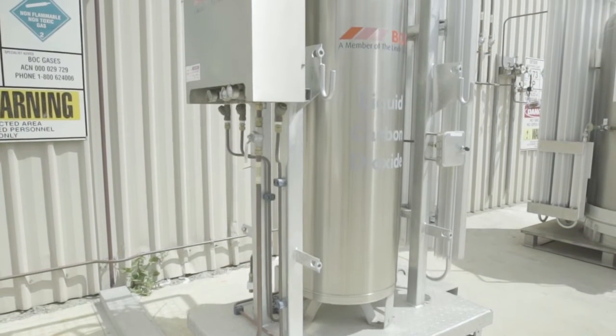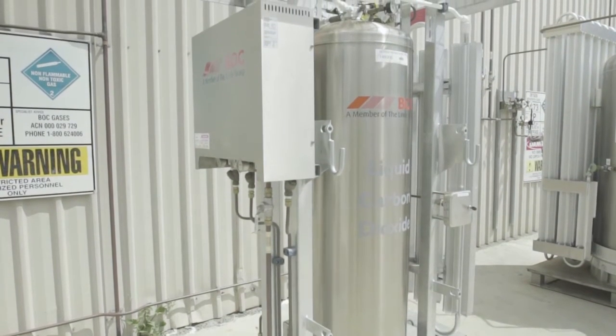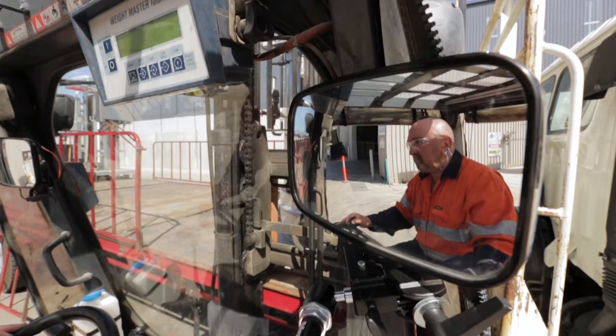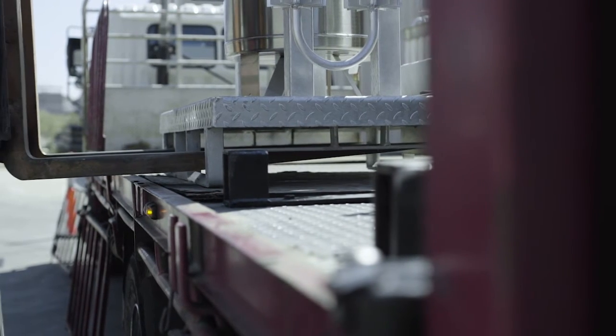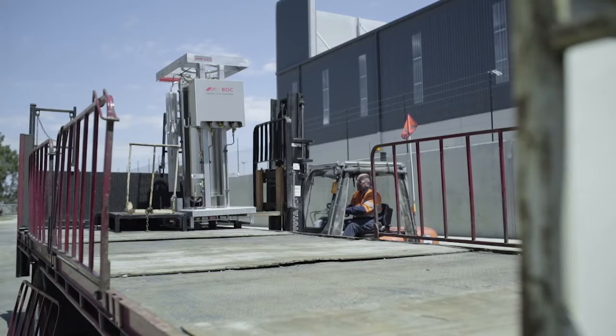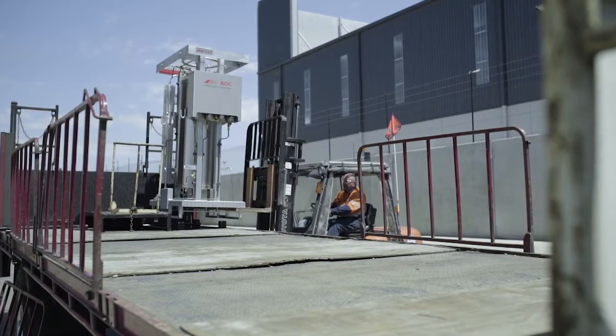CryoSpeed Mix On Site units are entirely self-contained, allowing for ready transportation and connection to customer sites. The Mix On Site unit has been designed to be offloaded by forklift truck, which also facilitates a quick and easy installation.